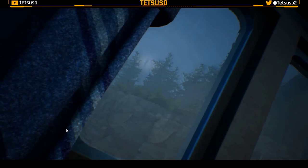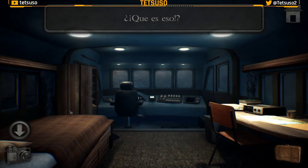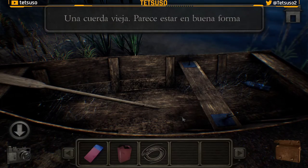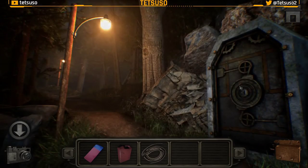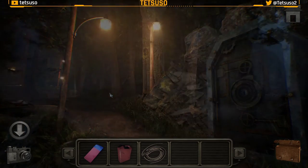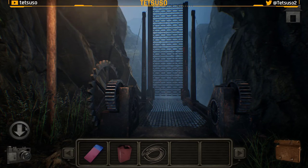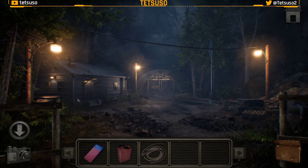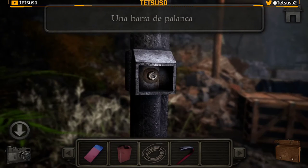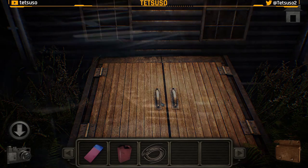Ya empezamos con las cosas raras. Sombra chunga — y ha desaparecido, ¿eh? ¿Qué es eso? Ya puedo salir. En esta barca tenemos una cuerda. Parece que algo podría ser colocado en estas ranuras; necesito tres círculos, tres aros que van ahí. Aquí tenemos un puente elevadizo; parece que no se ha ido moviendo en mucho tiempo. Debería haber una forma de bajarlo. Aquí tenemos una palanca. Esta palanca sirve para quitar estas tablas y poder entrar.